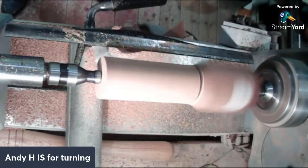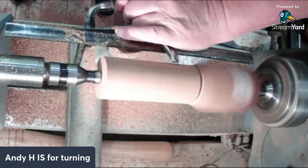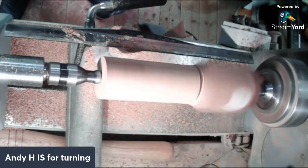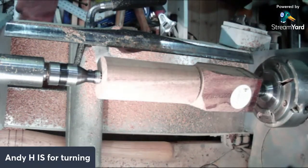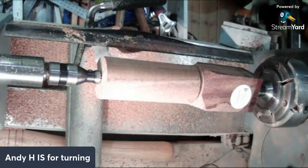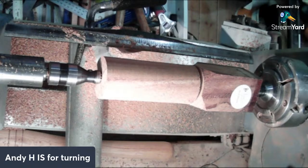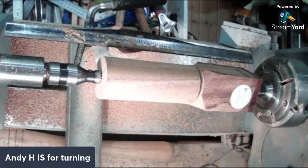That's more than enough to do that. I'm going to use a different gouge to shape it because I like this one. This end's going to be round; that end we need to have a spigot because it's going to go in the chuck. That's 50 and the spigot's 56 - it's not big enough. We'll change the jaws when we come to that.